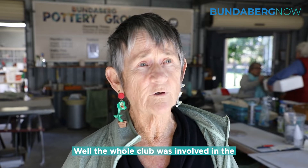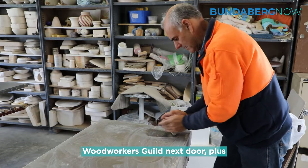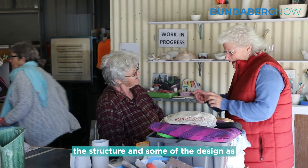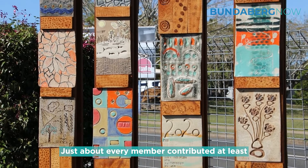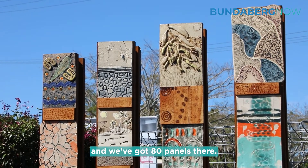The whole club was involved in the project, plus the pyrographers from the Woodworkers Guild next door, plus members of the Woodworkers Guild helped with the structure and some of the design as well. As far as the panels go, it was all the members here — just about every member contributed at least one, and some made more. We've got 80 panels there.